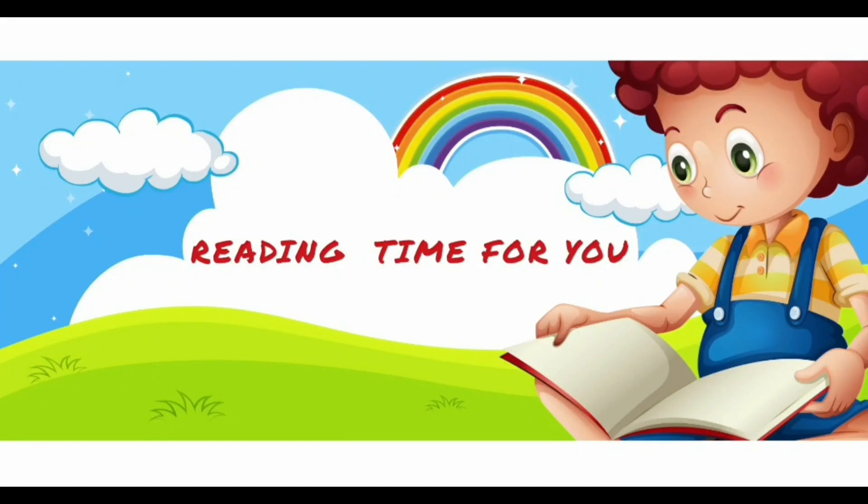Hello friends. Welcome to my channel. Reading time for you.